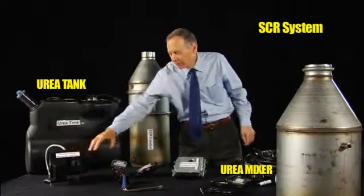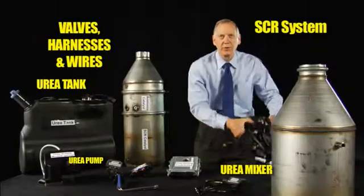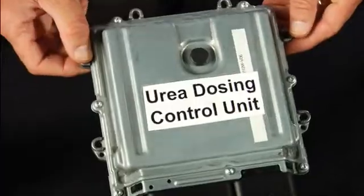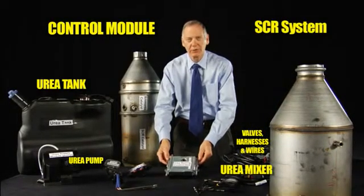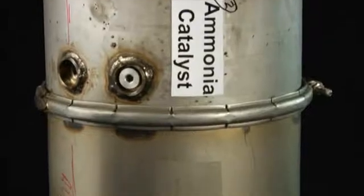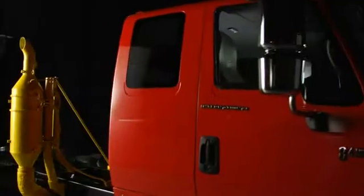There's a urea pump, a collection of nozzles and valves that is all pulled together by this group of sensors, wires, and connectors leading to this brain — very similar to the engine control unit we have, only it's a separate, additional control unit for the SCR system. Here's the final step: there's an ammonia slip catalyst and an SCR catalyst that are the final step in the system before the exhaust goes out the tailpipe.